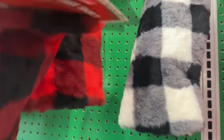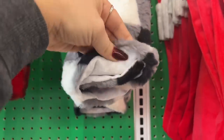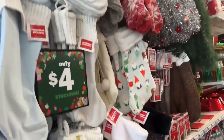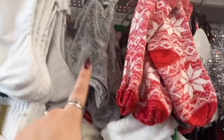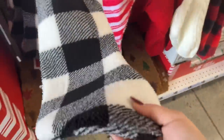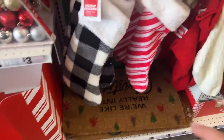Look how nice the tree skirts are — really nice and thick, good material, real fluffy. They have all these stockings; the new ones I'm noticing are the gnome ones and the plain gray ones. They have some lighter colors with initials — stockings are going for four dollars. They're really soft and thick actually for four bucks — really nice quality.